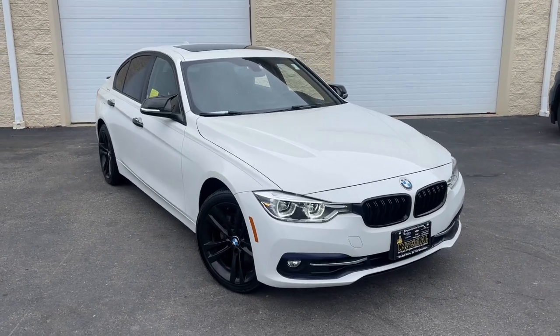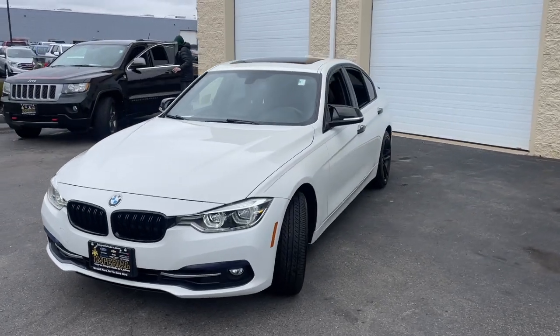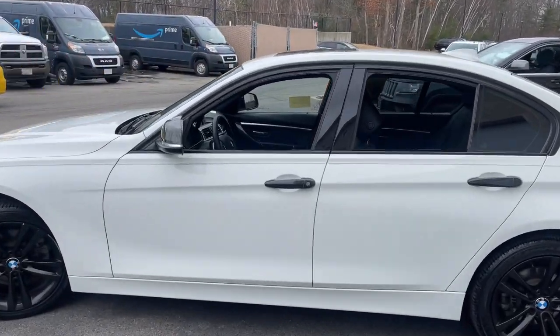You'll have love at first sight with the 2018 BMW 325i. With less than 30,000 miles on the odometer, this vehicle provides excellent value. Treat yourself to a test drive today.